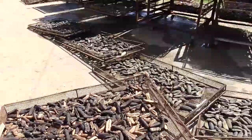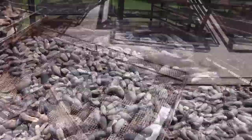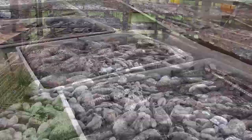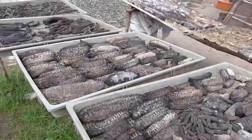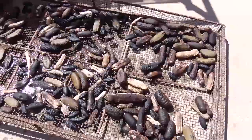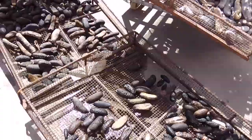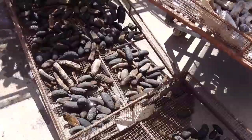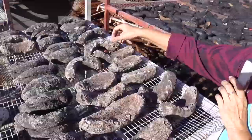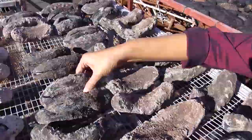Once the sea cucumbers have dried out from a bit of smoking after one to two days, put them in the sun to dry. You can use direct sun to dry them. Using a mesh table or racks will allow the underside to be aerated while drying. Turn them a few times each day while they are drying, and cover them or take them inside if it starts raining.